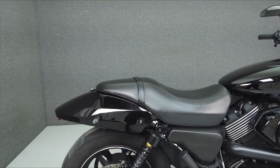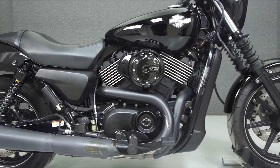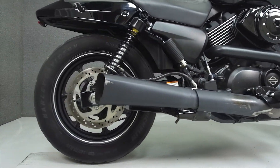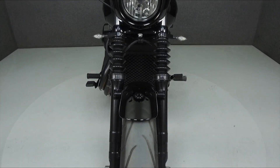Powered by a 749cc V-twin engine with a 5-speed transmission, the Street puts out 57 horsepower at 7,955 RPM and 43 foot-pounds of torque at 3,790 RPM. It has a seat height of 28.2 inches and a wet weight of 503 pounds.